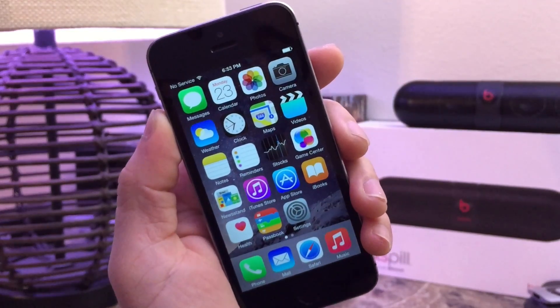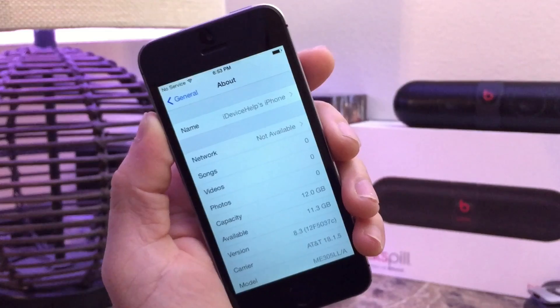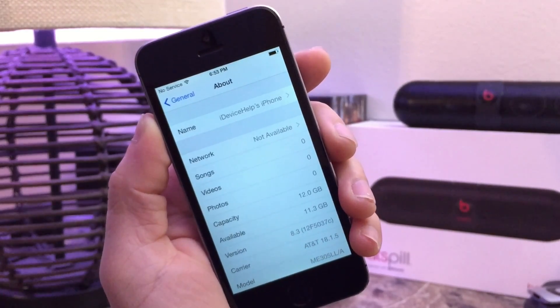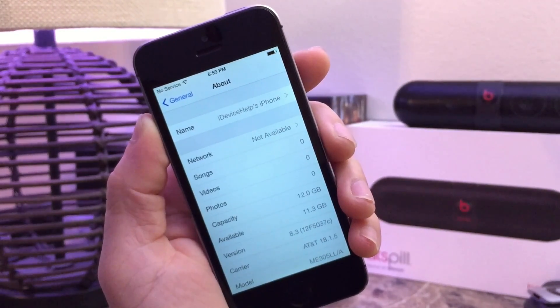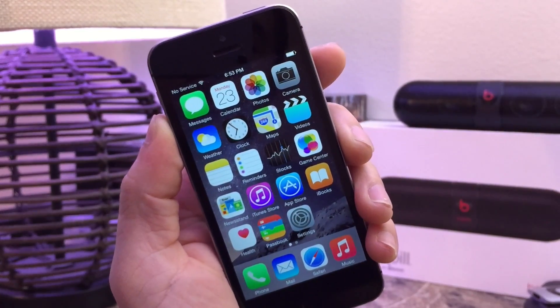What's up guys, iDevice Help here. Today Apple released iOS 8.3 beta 2, coming in at build number 12F5037C. This build adds a couple new changes, especially to the emoji and Siri.